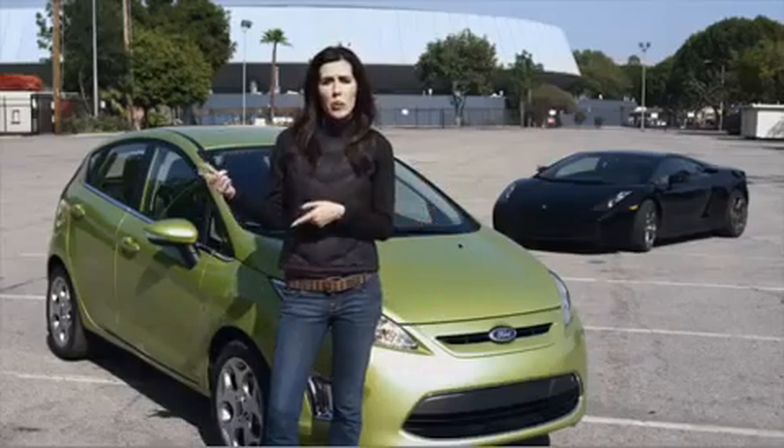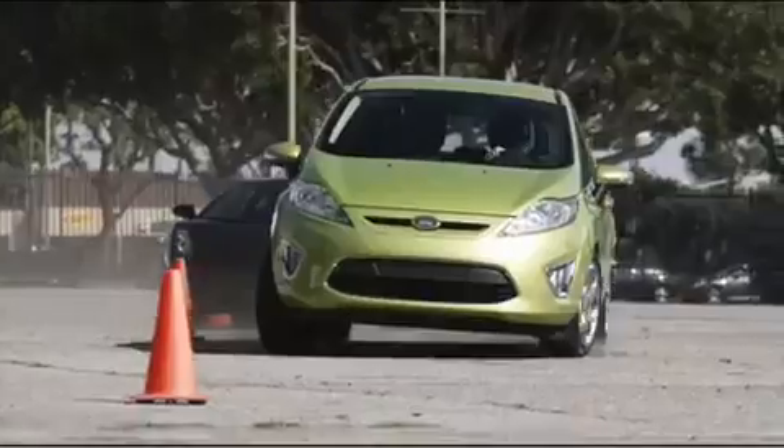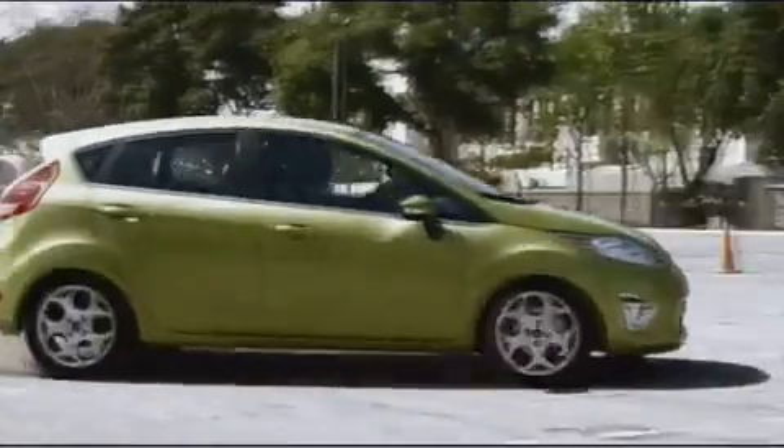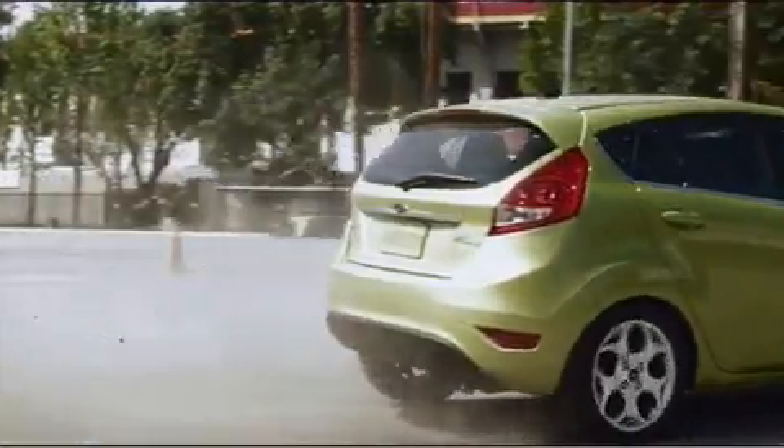So let's recap. On the straightaway we'll give it to the Lamborghini, but when it came to cornering it was all about the Fiesta. Yeah, you are so fun to drive. I did have a great time.